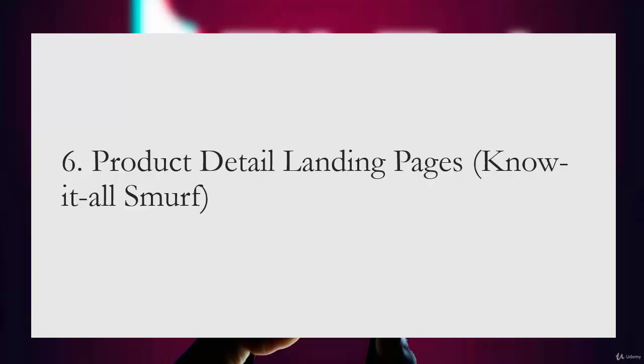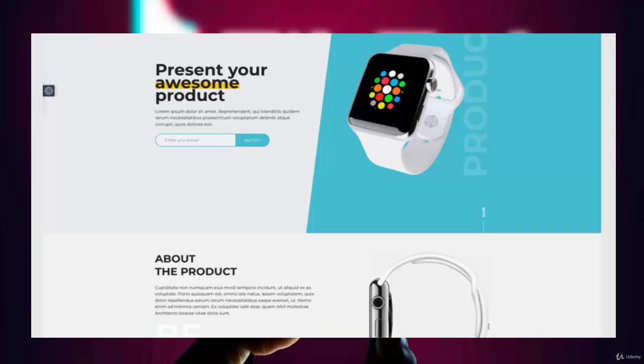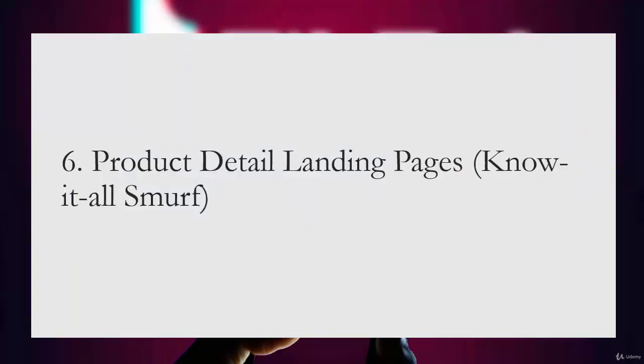The sixth type is product detail landing pages. Common in the retail industry, this is a page on the main website that houses all information related to a product for sale. The benefit is that it requires no extra work to create a separate page. However, as part of the complete website it has a full suite of distractions — navigation links, banners — which can take the customer away from the intended action and make it more complex to track the success of your campaigns.